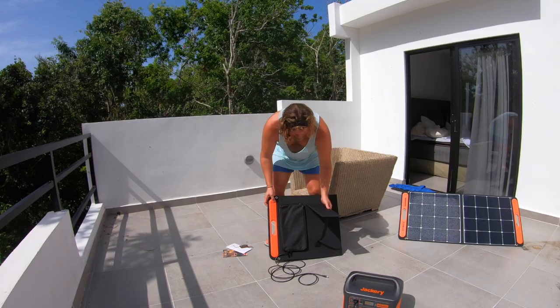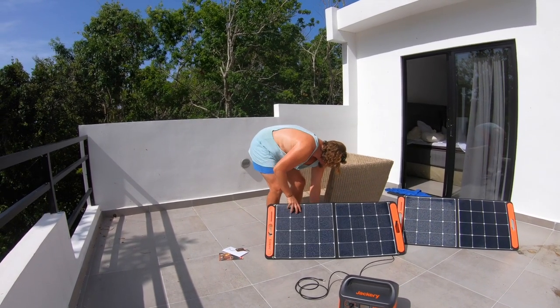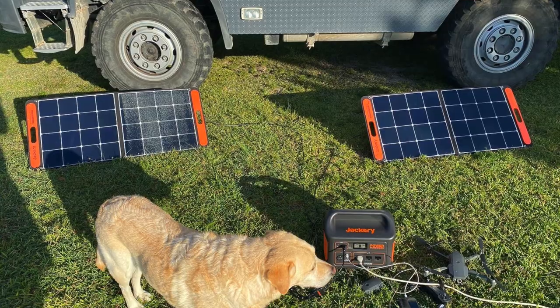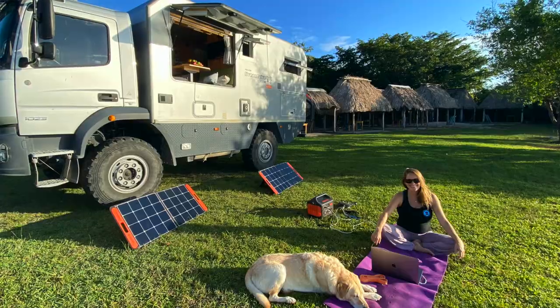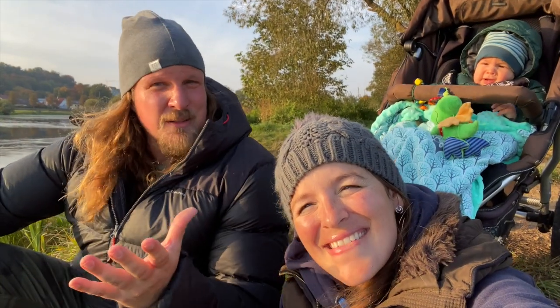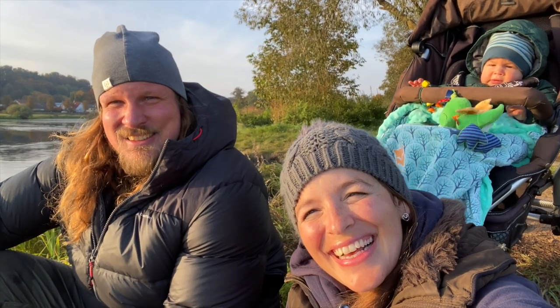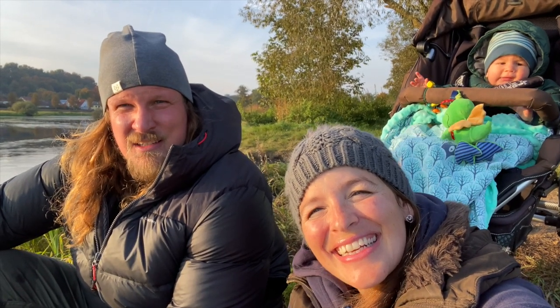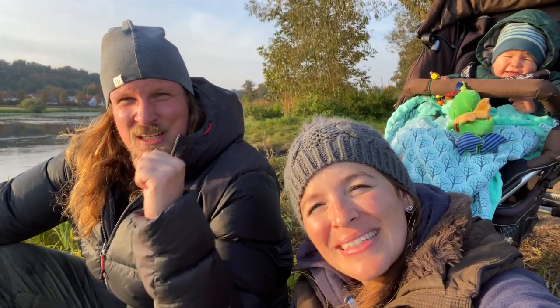The great thing is you can charge everything with Jackery solar panels, which also came with it. It's a great backup solution. Isabella also has a mixer from the United States that we use right now in our apartment too. They have their ninth anniversary this year — nine years they're already out there — so we celebrate with them.